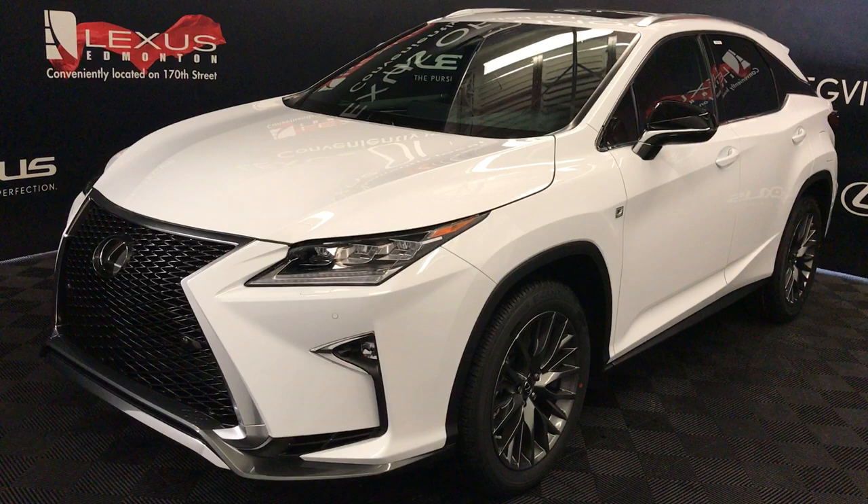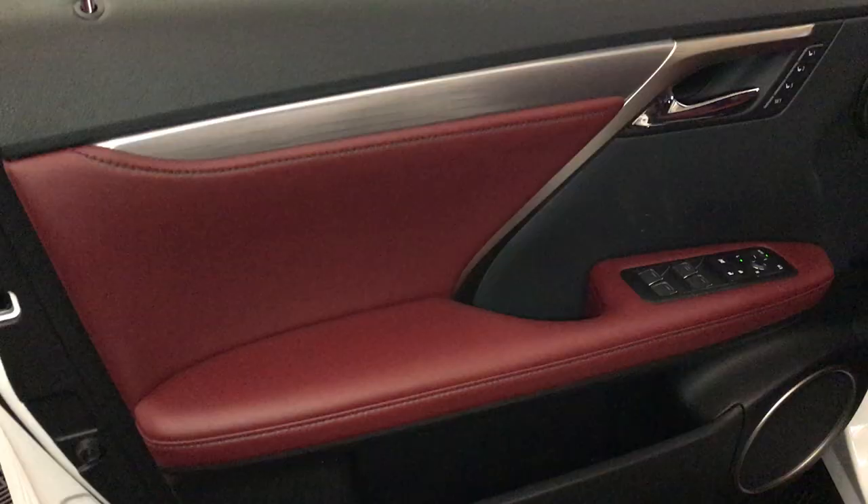Ultra-white exterior with red leather seating. Four-door, five-passenger. This is the F-Sport Series 2.